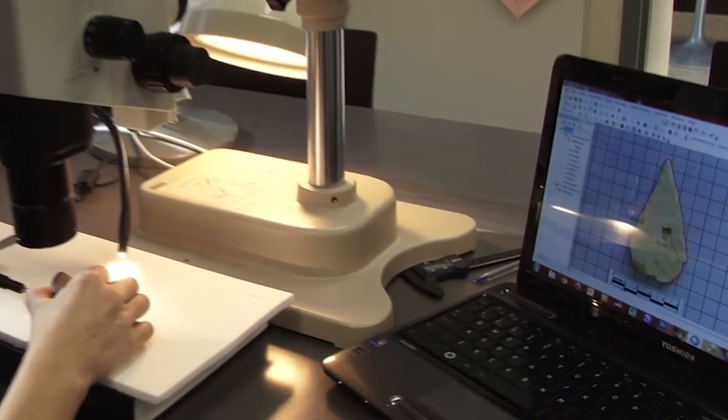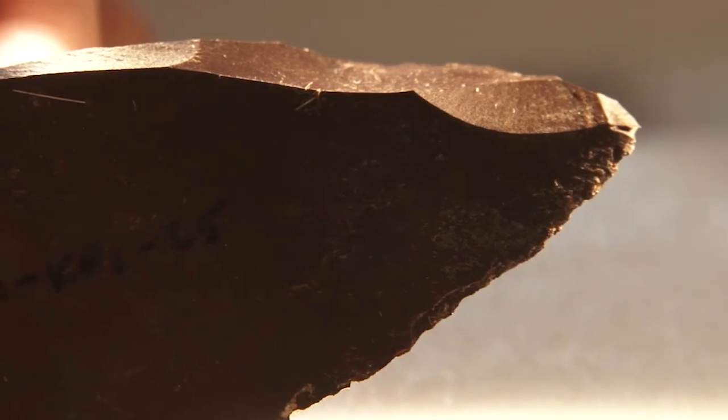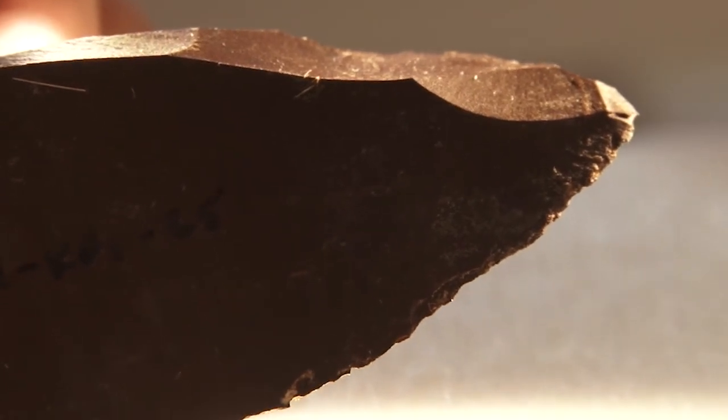When damage is mapped for all the points used in the spearing experiments, you can see the damage occurs much more frequently at the tips of the points, and there is less damage along the edges.